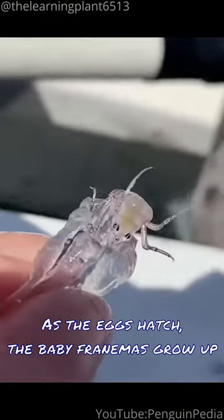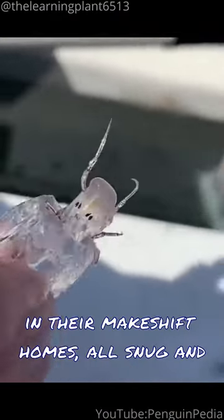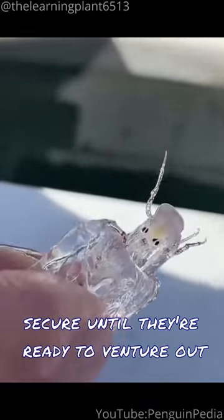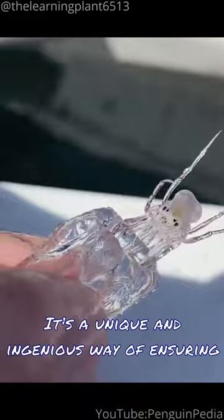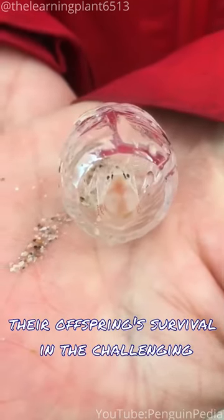As the eggs hatch, the baby Phronemas grow up in their makeshift homes, all snug and secure until they're ready to venture out into the deep-sea world. It's a unique and ingenious way of ensuring their offspring's survival in the challenging deep-sea environment.